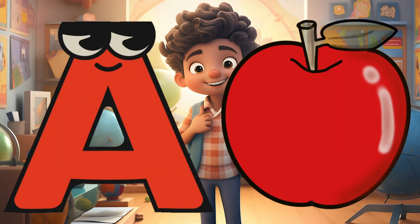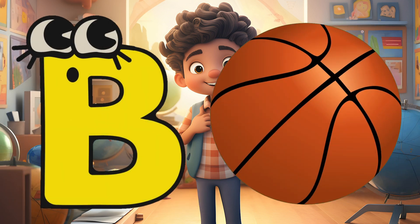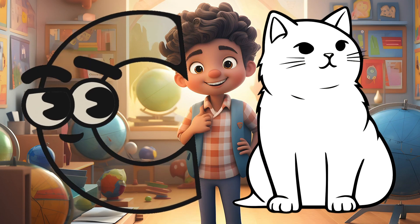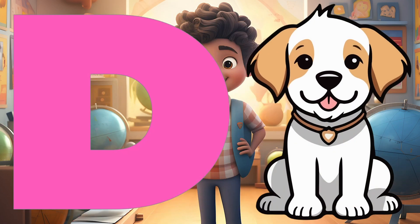A is for Apple, A-A-Apple. B is for Ball, B-B-Ball. C is for Cat, C-C-Cat. D is for Doll, D-D-Doll.